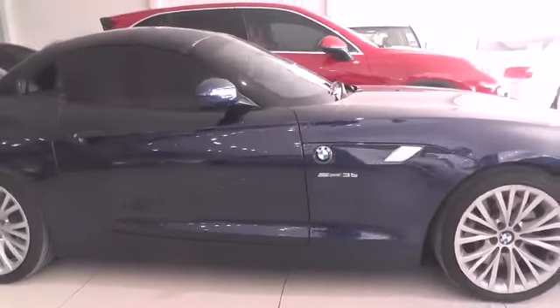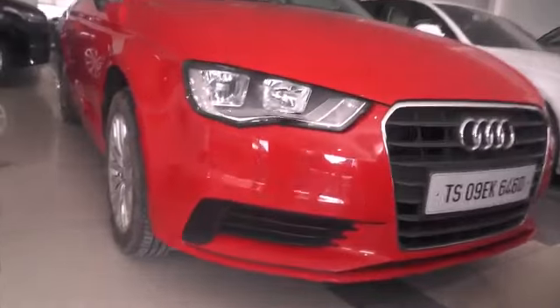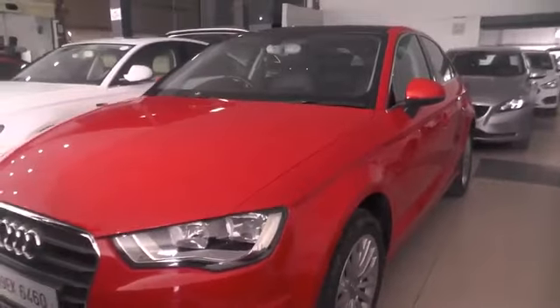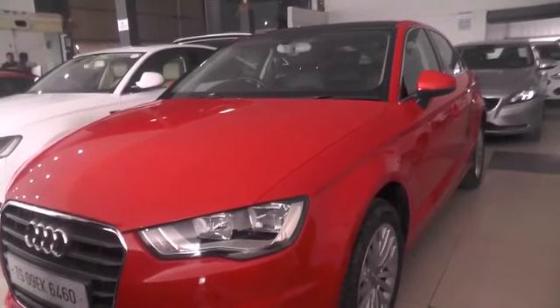Here is an Audi A3 — 2015 model with 19,000 kilometers driven.